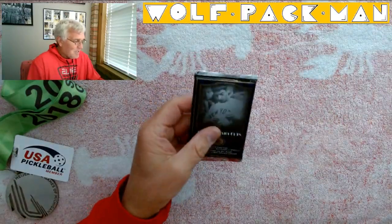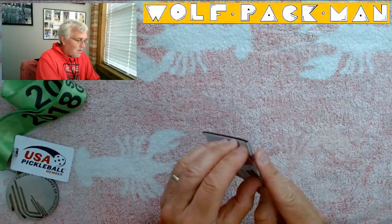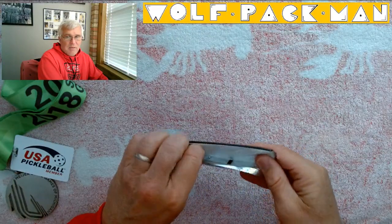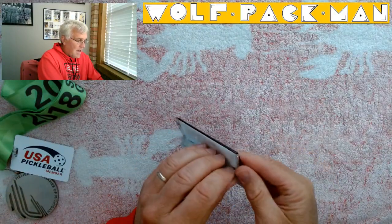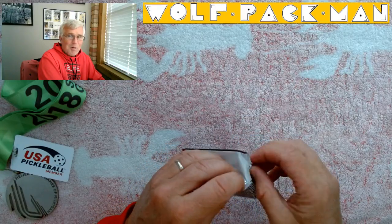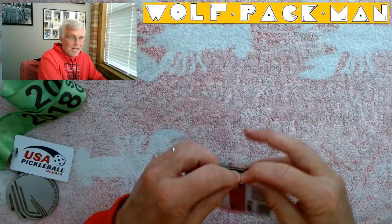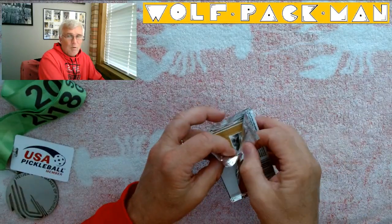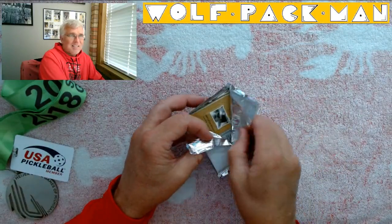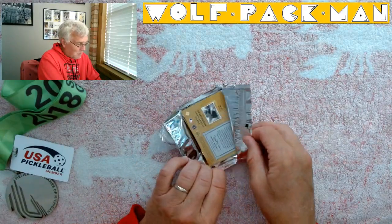It would be super cool to get an autograph or some kind of a jersey or back card. We're opening packs. This is a pack that has been sitting in a shoebox in my closet for 21 years, so whatever we get in it, it's going to be cool.